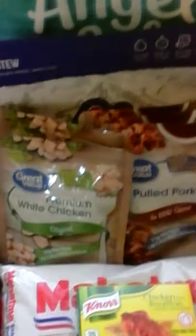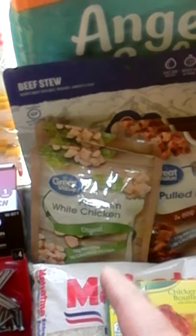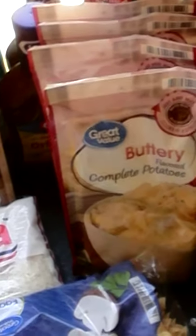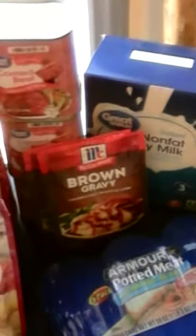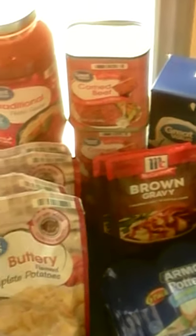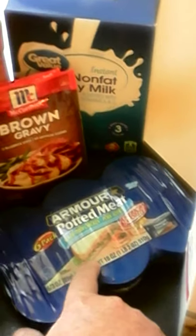We got some of the open-and-eat: three of the pulled pork and two of the white chicken. These were like 86 cents a piece. We got buttery mashed potatoes — four of those. We got two barbecue sauces. We got some gravy mix — I actually bought four, but two went into regular rotation pantry. I bought two of these but only one goes in the prepper pantry. I bought some grits for the prepper pantry.